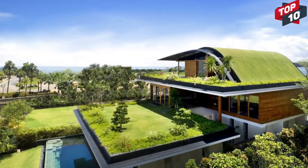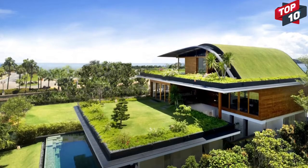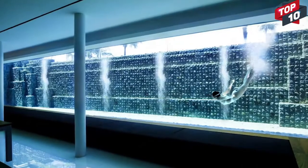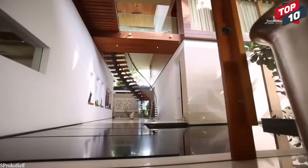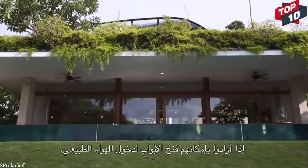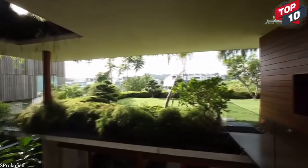You wouldn't necessarily know it from looking at the house, because the roof of each of the three levels is covered in gardens. The house also features a stone-lined swimming pool with a perspex wall that can be looked through from the lowest level, a snaking wooden staircase to move between floors, and a futuristic curved roof at the top with glorious views out across the bay. Not only does this house make use of parts of a building that are often left vacant, but it's also a great way to offer residents far more from a small plot of land.